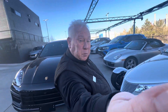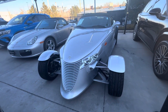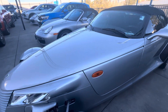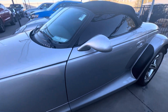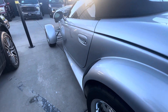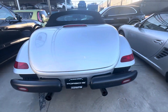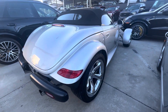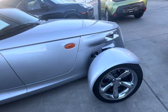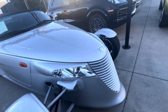Hey, this is Randy at Porsche Colorado Springs. Here's our 2001 Plymouth Prowler, a recent addition to our inventory. I have not spent much time with these, but this one looks to be in really nice condition. I'll take a walk around the exterior here and then we'll go inside and take a look inside.